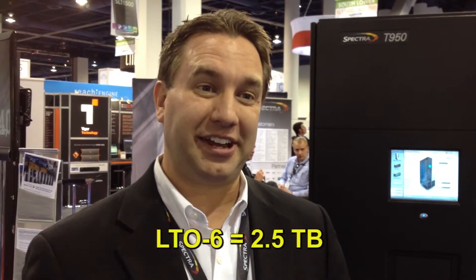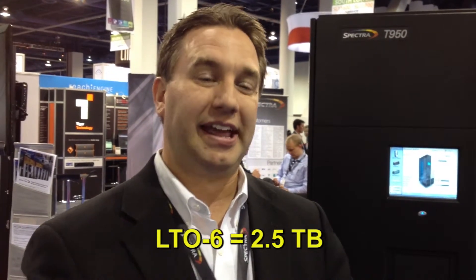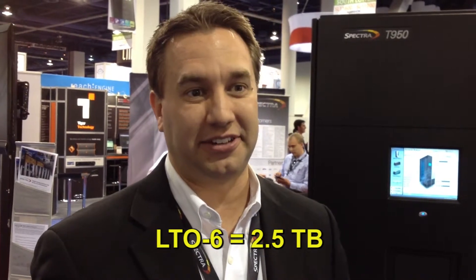The most recent generation, LTO-5, allowed for 1.5 terabytes of information to be stored on a single LTO-5 tape. Now with LTO-6, we're able to grow that to 2.5 terabytes of content in a single LTO tape, when the physical size is exactly the same.